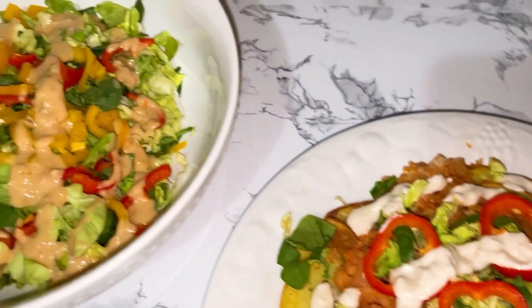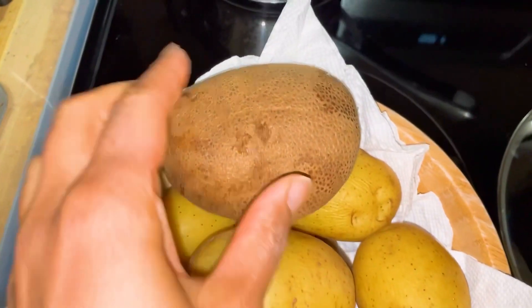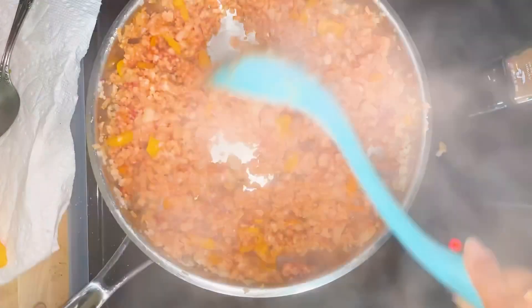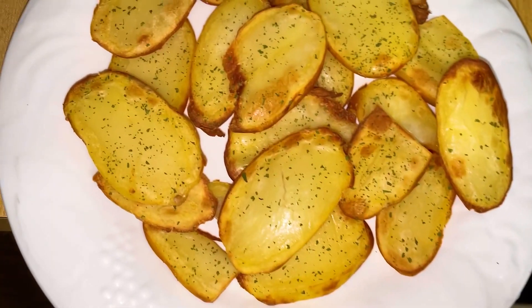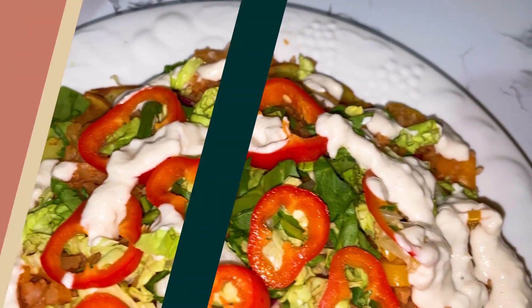Are you wondering why you aren't losing weight on the starch solution? In this video I'm showing you a potato recipe that you can use for any Dr. McDougall diet — the starch solution, maximum weight loss, or the Mary's Mini diet. These are the kinds of foods that I eat in a day on the starch solution that have helped me lose 25 pounds.